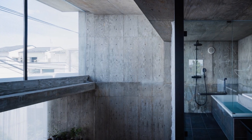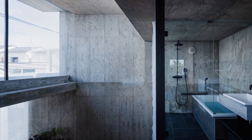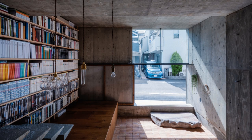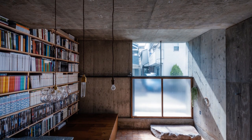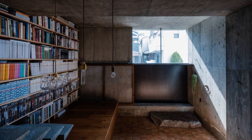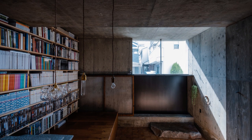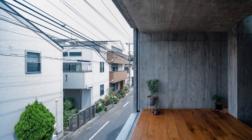Conversely, the openings become larger and closer to the outside as you approach the front road. In the heart of a bustling city, the limited space prevented the creation of a traditional garden or balcony. Instead, the house features large openings that can transform the interior space into something resembling a garden or balcony when fully opened.